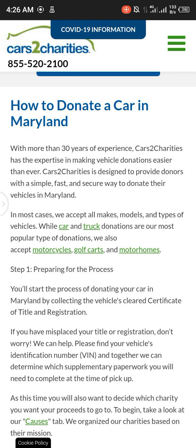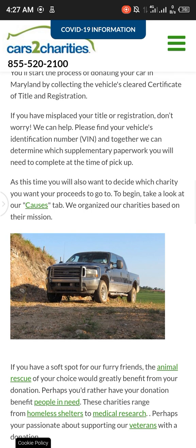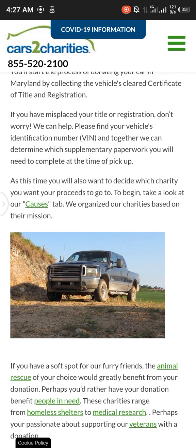At this time you will also want to decide which charity you want your proceeds to go to. Begin by taking a look at our Causes tab — we've organized our charities based on their mission. If you have a soft spot for our furry friends, an animal rescue of your choice would greatly benefit from your donation.